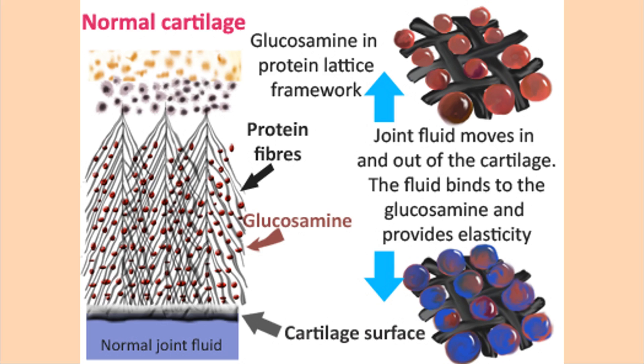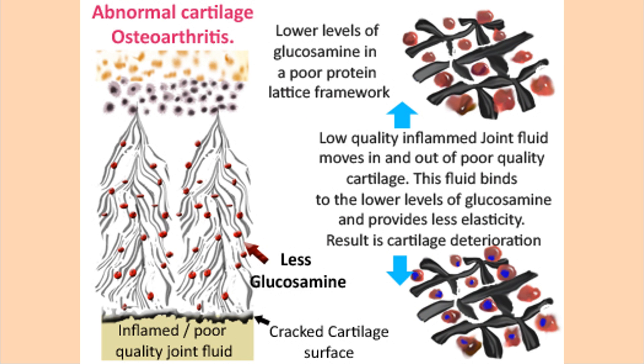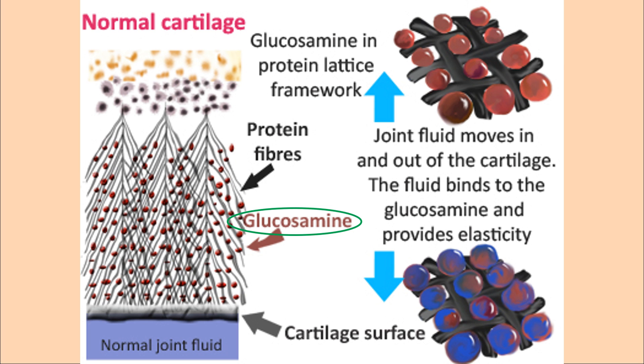Glucosamine is naturally made in the body using glucose. It is used to help make proteoglycans, which are the dry ingredients of the cartilage. By supplementing the body with glucosamine, the body can use it to immediately make proteoglycans to help stiffen the ECM when chondrocytes cannot keep up with production. As well, it can decrease the inflammation in the joint, leading to less pain.